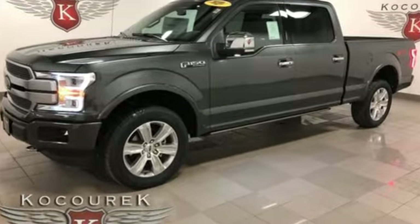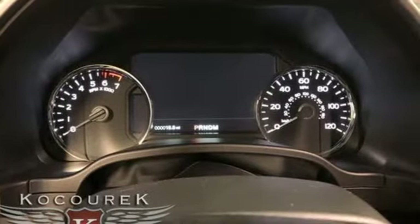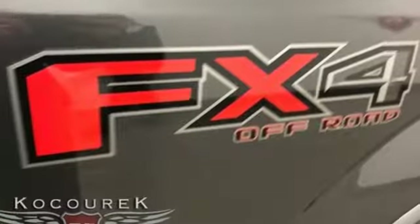Twin turbo V6 engine, electronic shift on the fly, automatic transmission, trailer brake controller, streaming audio.